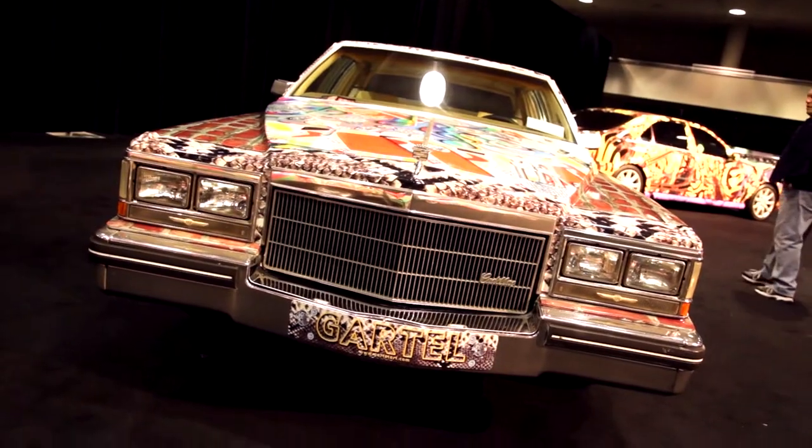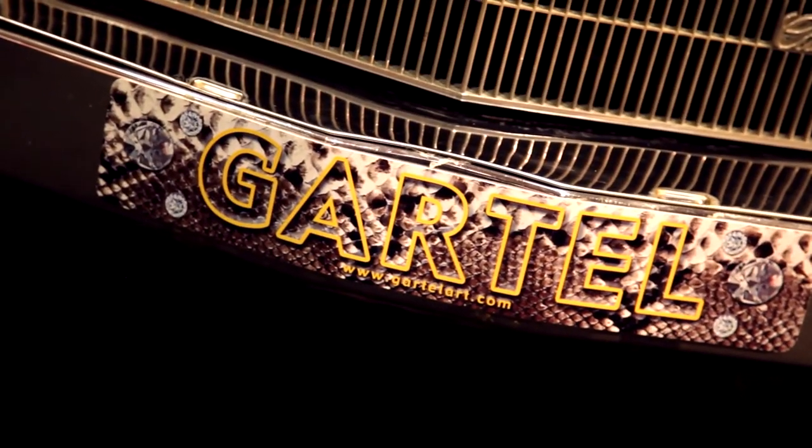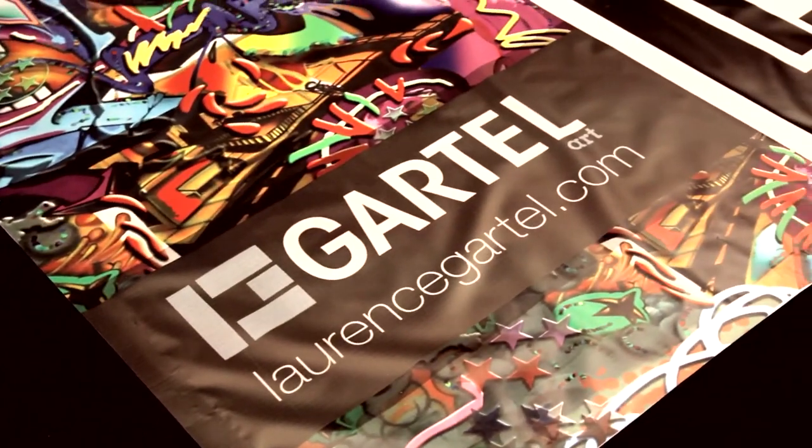I love this man — I just met him and I love him already. If you want to see more of the work, visit gartellart.com, and we're also launching a new website at lawrencegartell.com.